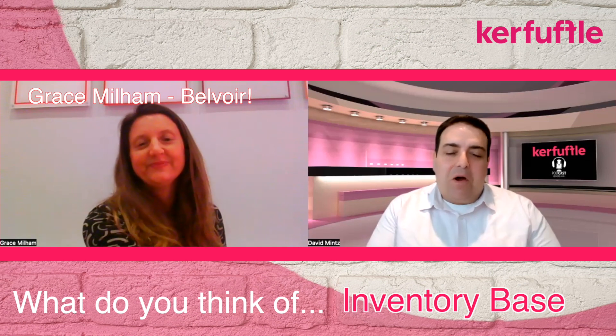Hey, welcome. I'm joined today by my guest, Grace Mellon. She's the Group Ops Director at Belvoir. Hello, Grace. How are you doing?